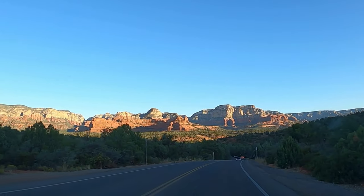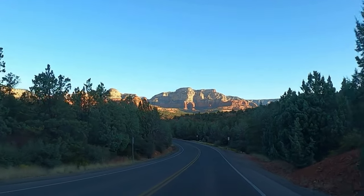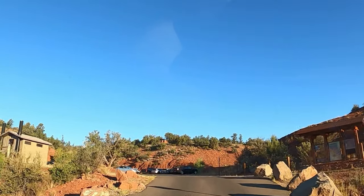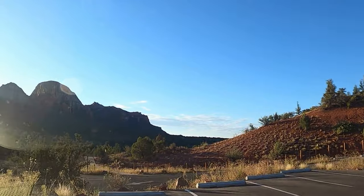On our drive to the Mezcal Trailhead, you'll notice stunning rock formations to the north, a common sight in Sedona. Roadside parking at the trailhead fills up quickly, but when we arrived between 7:30 and 8 a.m. on a fall weekday, there was still plenty of space in the lot.